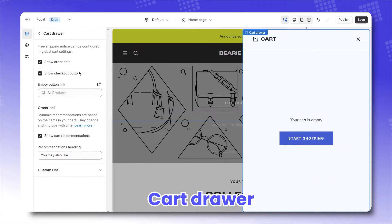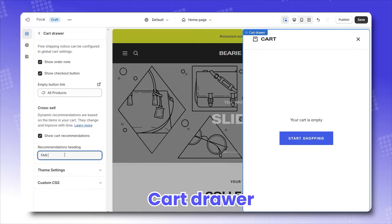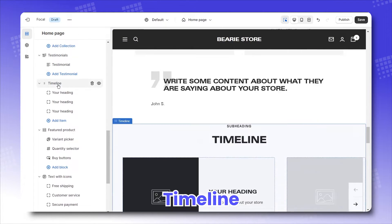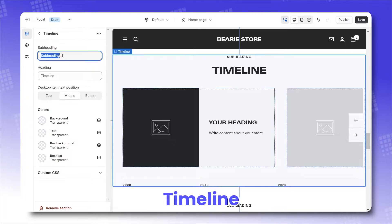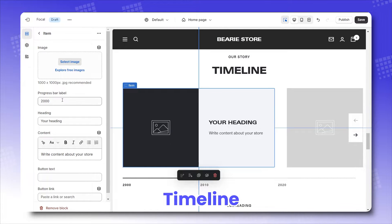The cart — the ultimate companion for your visitors as they browse through your brand's offering. Here, you can choose to show order note, checkout button, and cart recommendations.